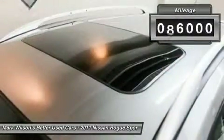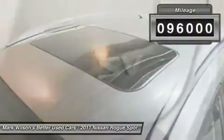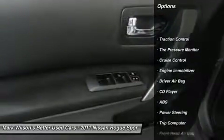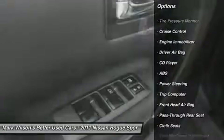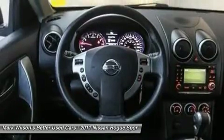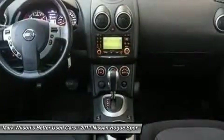This vehicle has less than 100,000 miles. Here are some of this vehicle's great options: anti-lock braking system, steering wheel audio controls, stability control, traction control, air conditioning, adjustable steering wheel, power steering, driver airbag, four-wheel disc brakes, keyless entry.